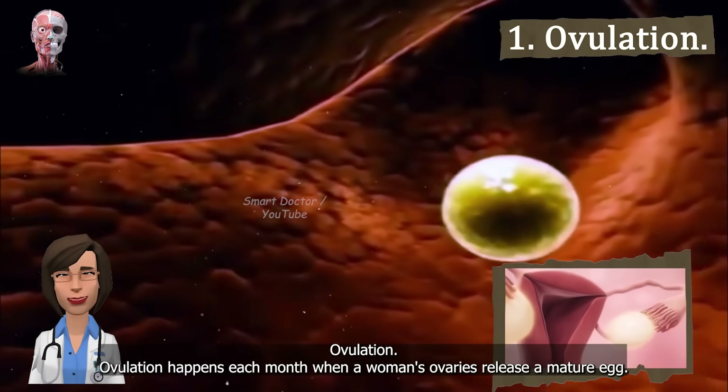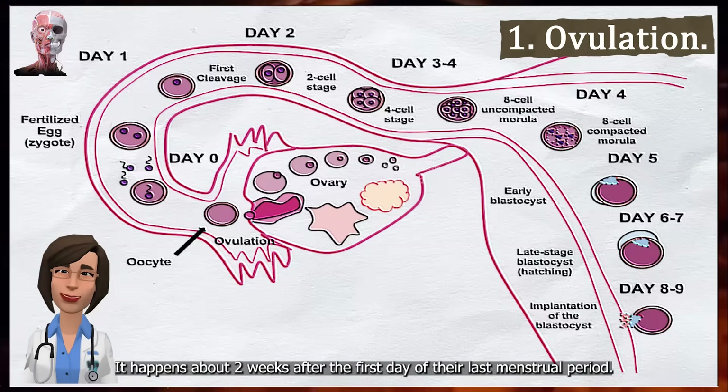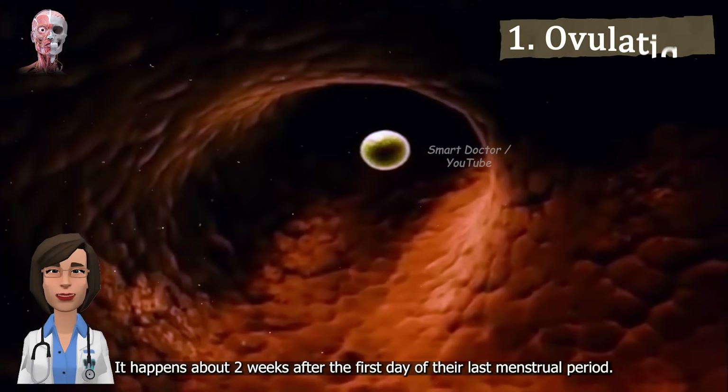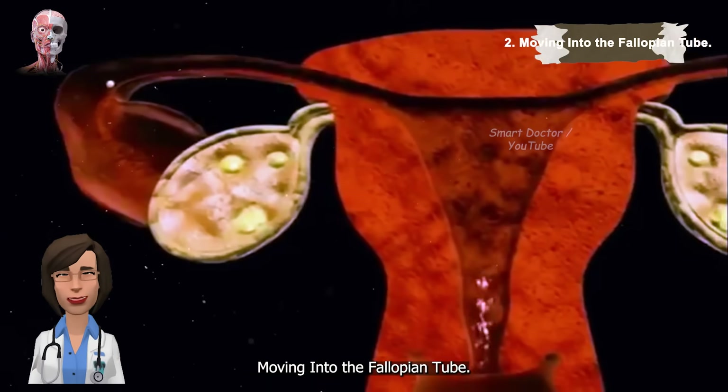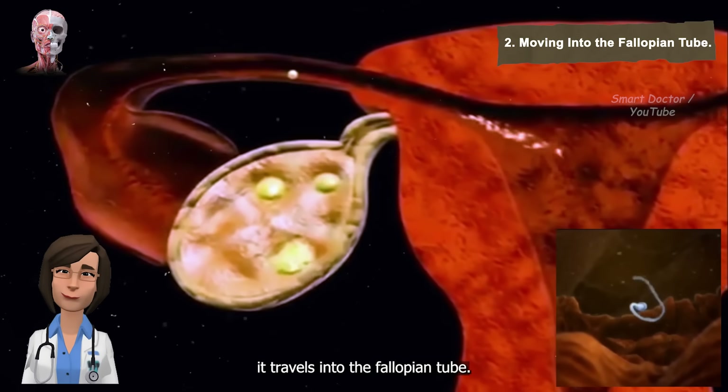Ovulation happens each month when a woman's ovaries release a mature egg. It happens about two weeks after the first day of their last menstrual period. After the egg is released from the ovary, it travels into the fallopian tube.